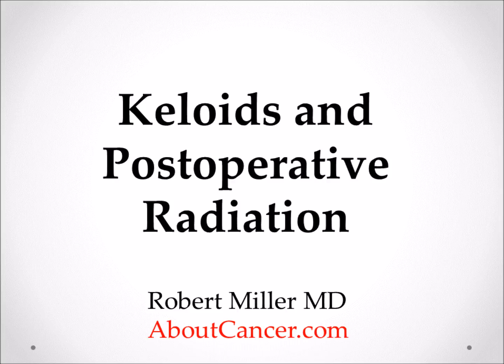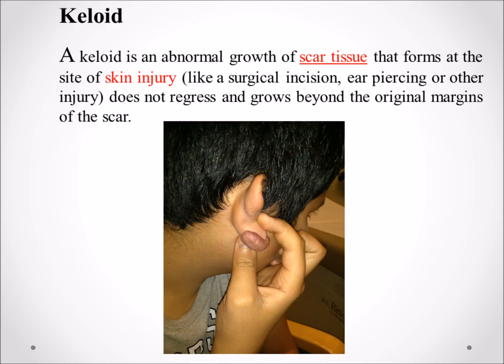A keloid is an abnormal growth of scar tissue. It forms at the site of a skin injury, such as a surgical incision, ear piercing, or other injury, and it doesn't go away on its own. It's not clear why some people form keloids and most people don't.